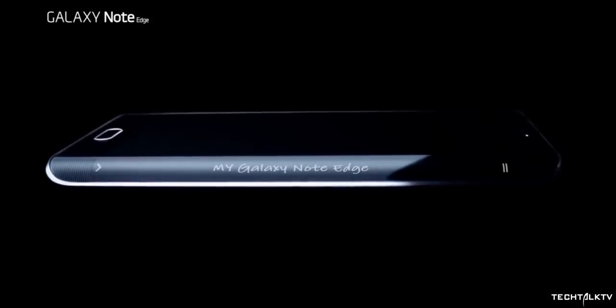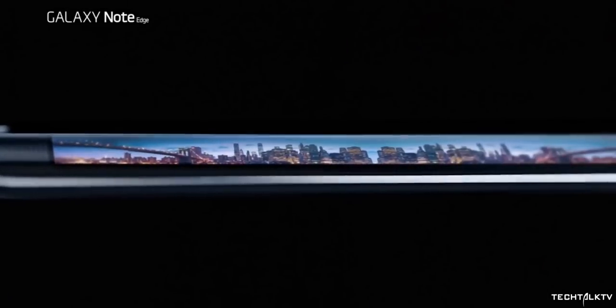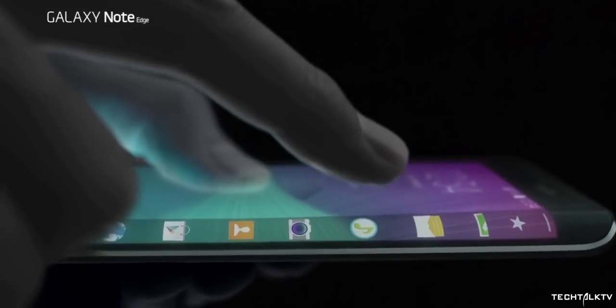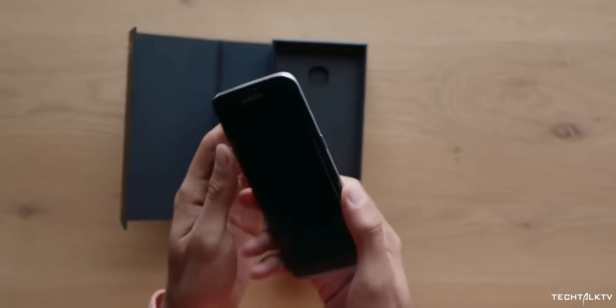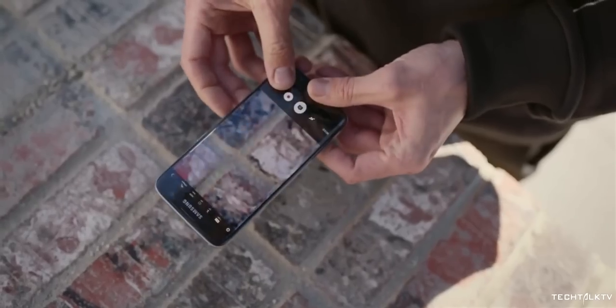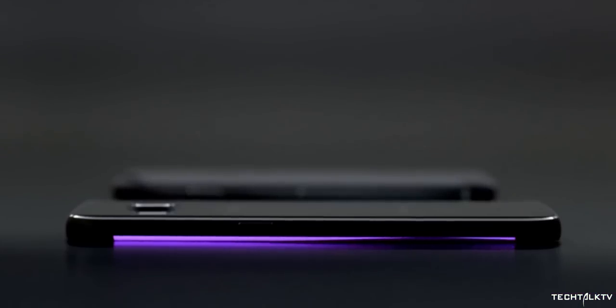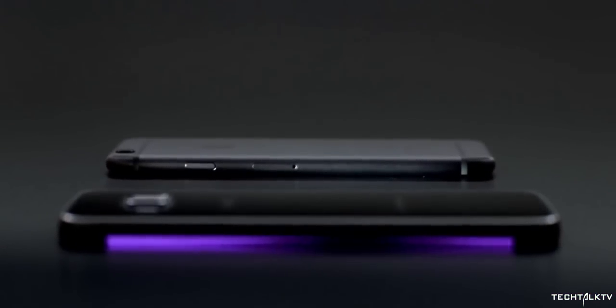Just a year later, Samsung introduced the Galaxy Note Edge with a curved display on one side. A few people at that time said the curved display was unnecessary, but thankfully Samsung didn't listen to them and started making dual curved display smartphones that really made Samsung smartphones unique and gave them a next-level factor, because no one else had that technology.